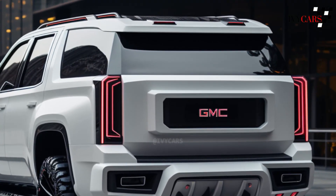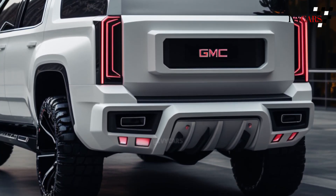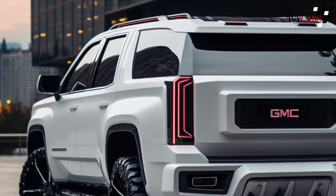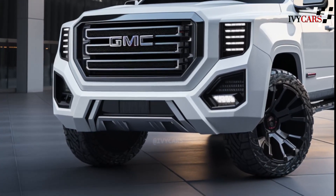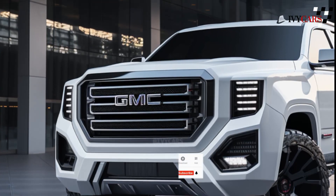The GM 10-speed transmission is used with all engines. With its size, the Yukon will continue to be one of the biggest cars that isn't a truck. Both the Yukon and the Yukon XL should have room for eight people and a lot of cargo. Once the third row is pulled down, the regular Yukon can hold 122.9 cubic feet of gear behind it; the XL adds 20 cubic feet, and we don't think that will change in 2025.